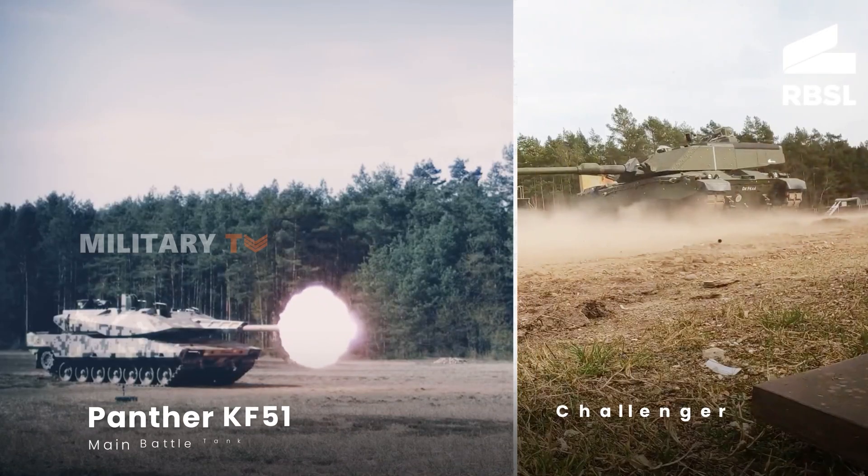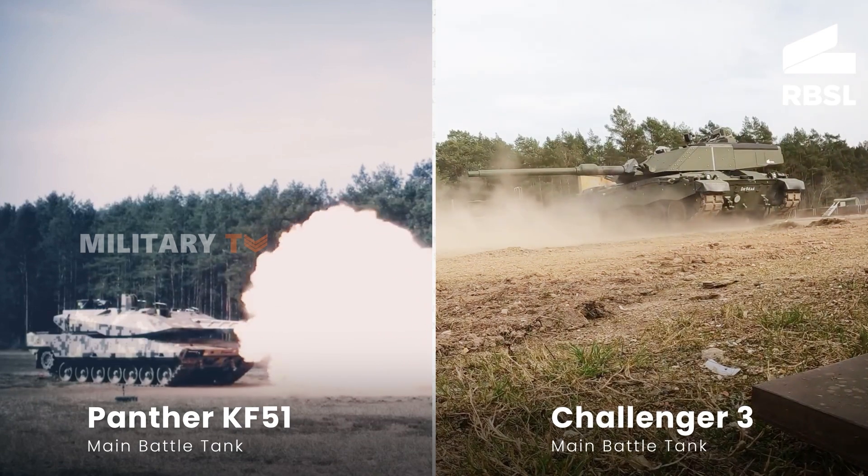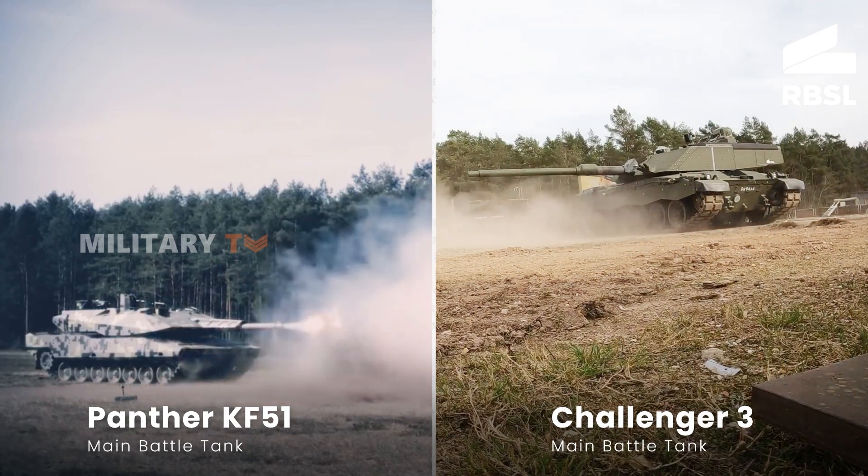Modern, tough and lethal war machines. Introducing Germany's Panther KF-51 and the UK's Challenger III, transforming the face of ground warfare. Who's your champion?